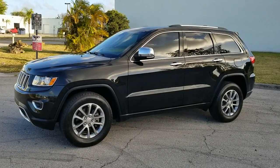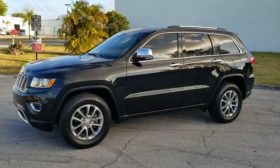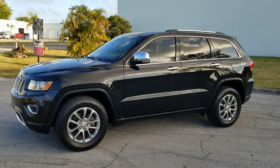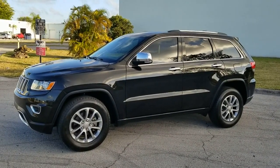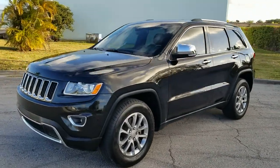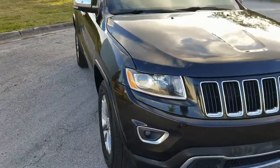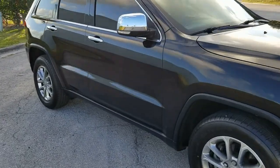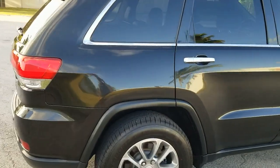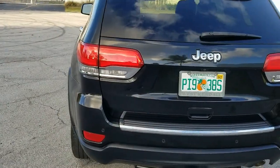From sunny South Florida, up for sale today is this 2015 Jeep Grand Cherokee Limited. The vehicle is loaded up with four brand new tires and is in beautiful condition inside and out with leather interior. It's got about a hundred thousand miles on it. Let's go ahead and give it a quick walk around, then we'll go panel by panel to show you the condition.